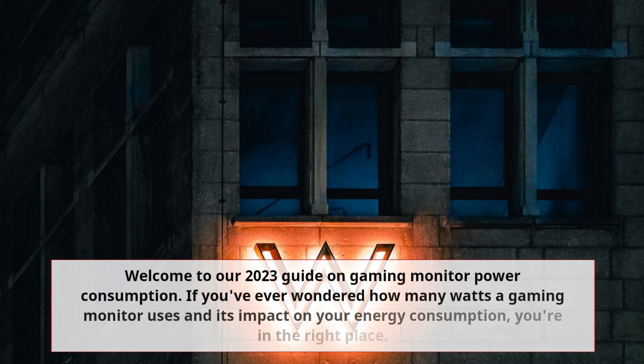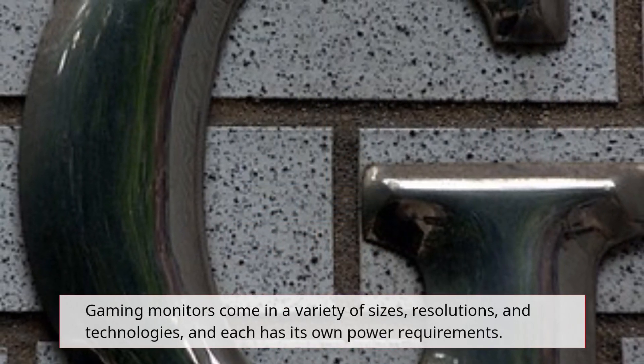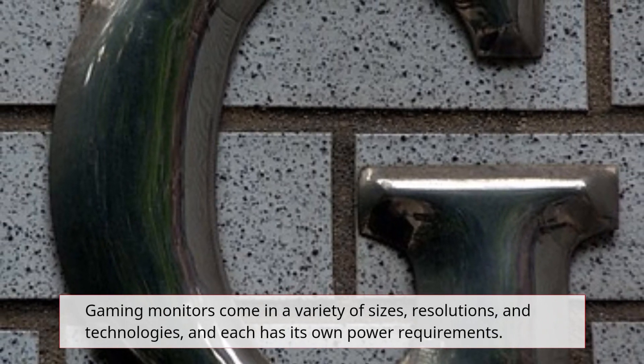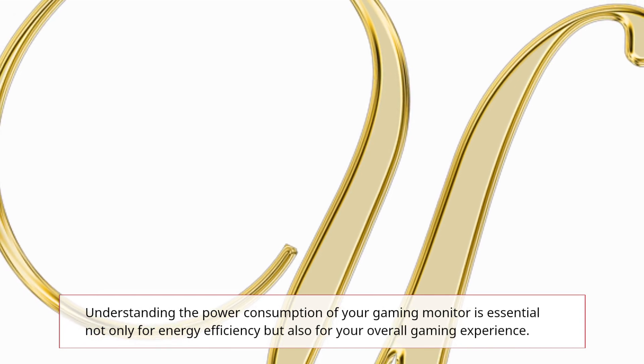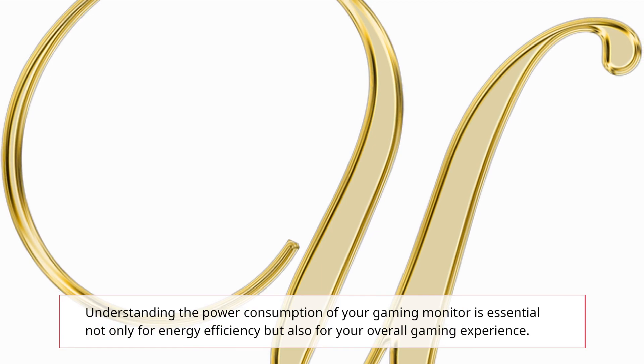Welcome to our 2023 Guide on Gaming Monitor Power Consumption. If you've ever wondered how many watts a gaming monitor uses and its impact on your energy consumption, you're in the right place. Gaming monitors come in a variety of sizes, resolutions, and technologies, and each has its own power requirements. Understanding the power consumption of your gaming monitor is essential not only for energy efficiency but also for your overall gaming experience.